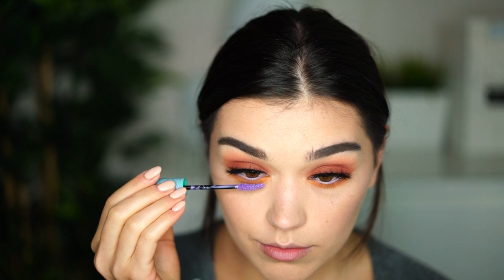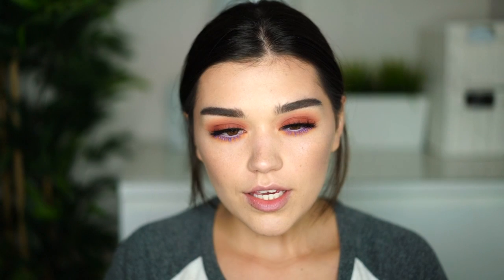I applied three layers and I still don't know if it looks good or not. It's not like I imagined it. Maybe I should apply another layer but it's getting really clumpy. The coverage is not the best for a colorful mascara.